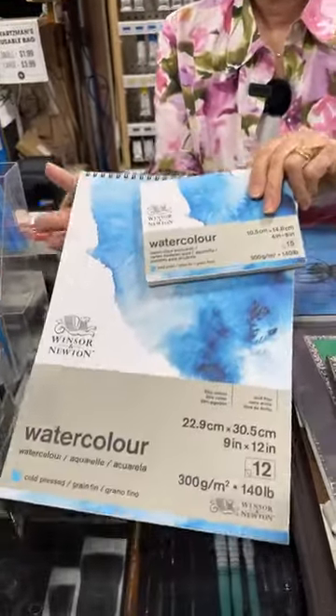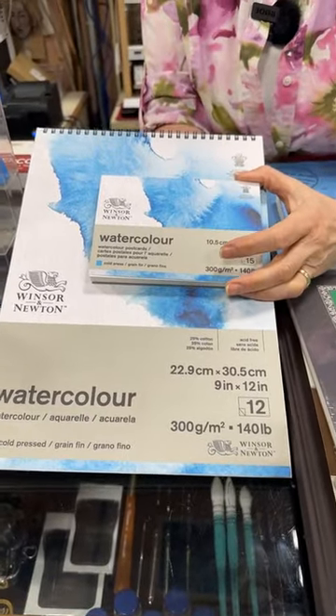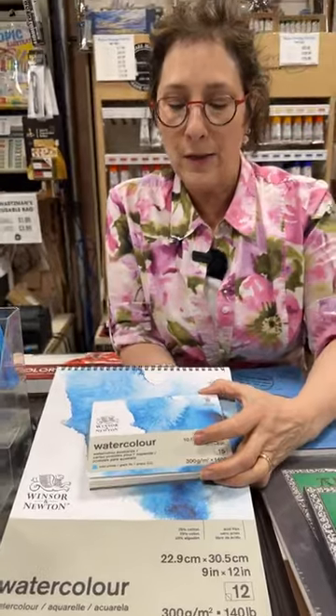Newer for all of us is the Windsor Newton watercolor paper — they've been making this for the past few years. We do carry them. Their paper is quite nice — it's acid-free and mold-made — and they come in a variety of formats, including some set up like postcards.